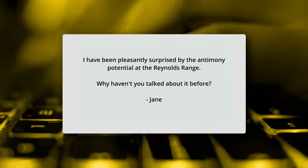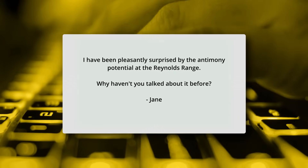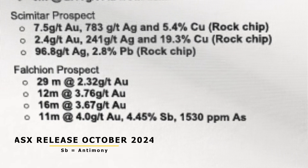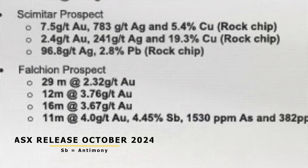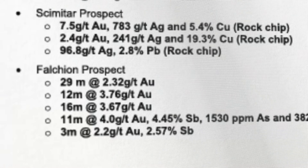The first question is from Jane, who asks: "I've been pleasantly surprised by the Antimony potential of Reynolds Range — why haven't you talked about it before?" We have actually touched on it in previous releases, but the Antimony goes hand in hand with the gold mineralisation at Reynolds Range. We've been mainly focusing on the gold and using Antimony as an indicator mineral to show us where the gold might be.